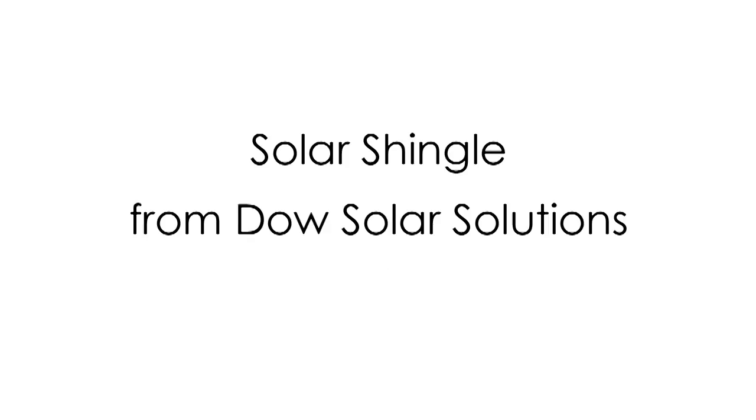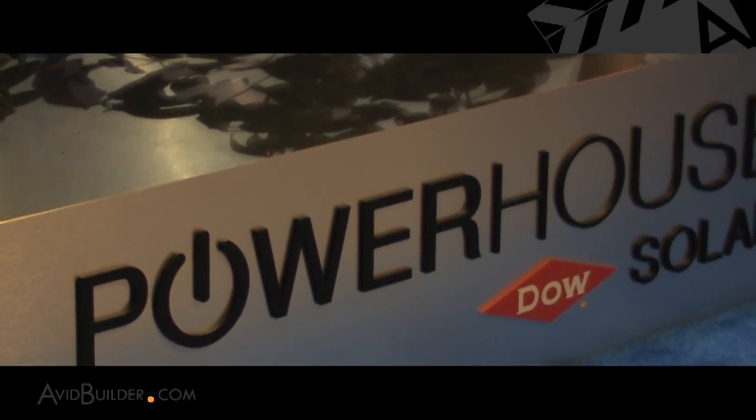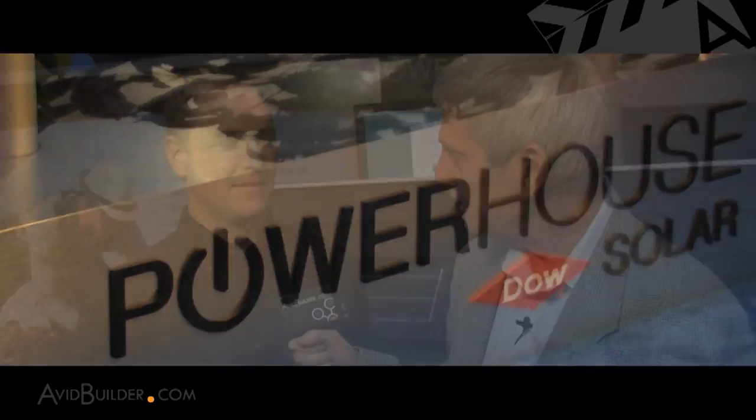Hi, I'm Bill Lers of AvidBuilder.com. I'm here at the International Builders Show in Orlando with Dan Pieselt of Dow Solar, who's come up with a very innovative product which combines a solar panel and an ordinary roof shingle. Dan, tell us more about this.